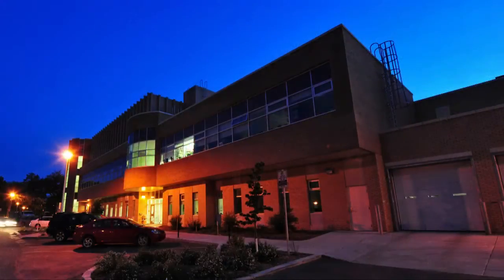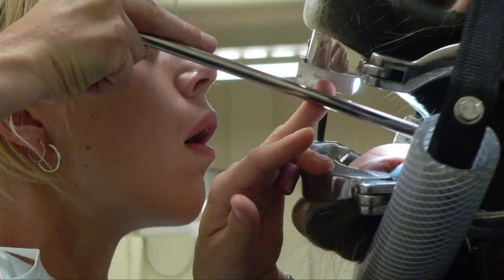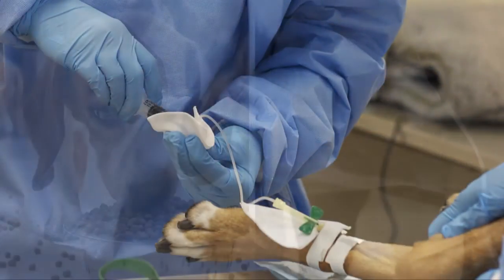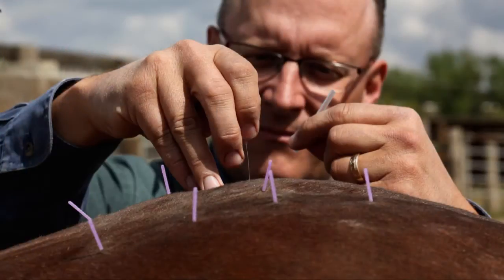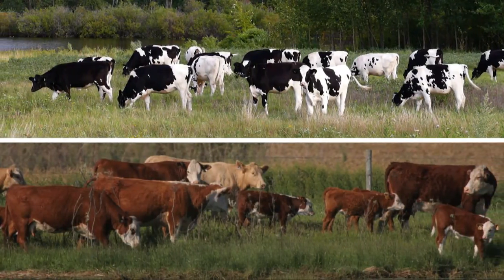Our medical center provides specialized care in anesthesiology, internal medicine, surgery, dentistry, emergency and critical care, reproduction, medical and radiation oncology, nutrition, ophthalmology, acupuncture, and rehabilitation services. We also have clinical teams with additional expertise in caring for dairy cattle, beef cattle and horses.